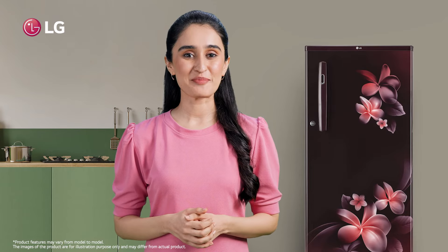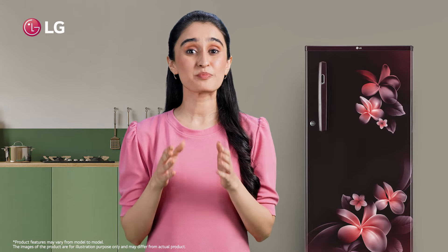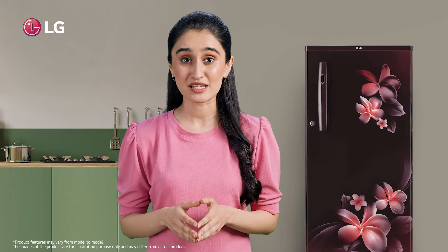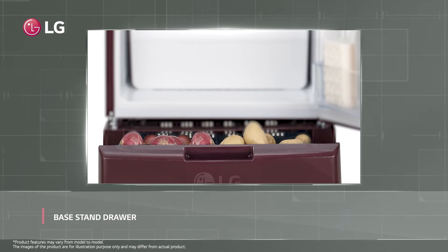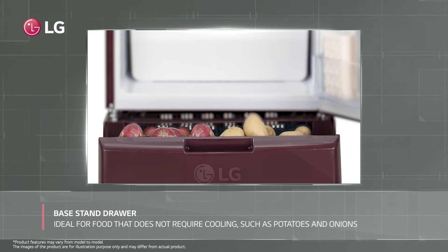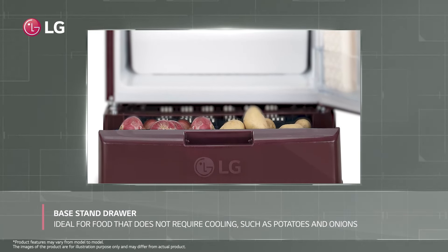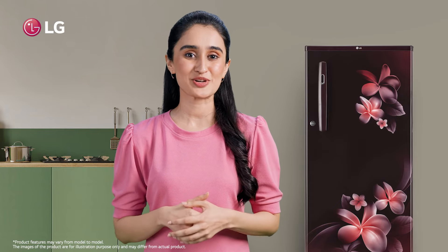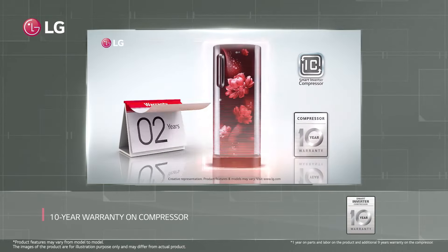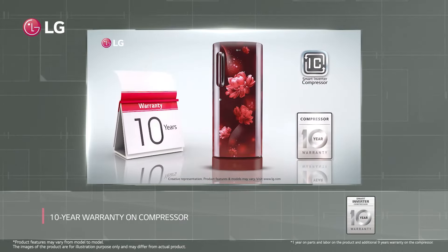This refrigerator makes proper utilization of space. It has a large base stand drawer which is ideal for food that does not require cooling, such as potatoes and onions. You'll also save kitchen space by not having to keep any extra baskets, and it comes with a 10-year warranty on its compressor.